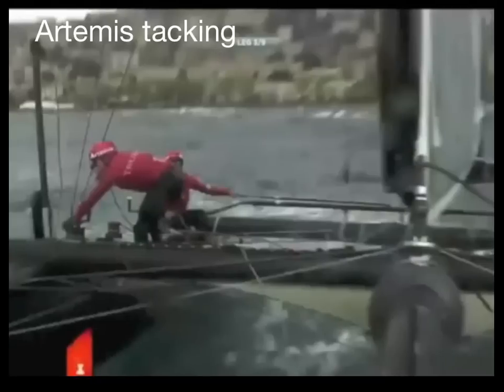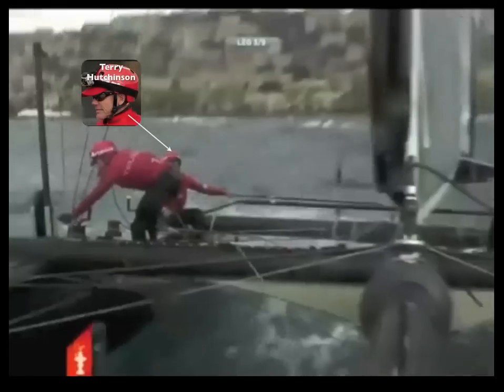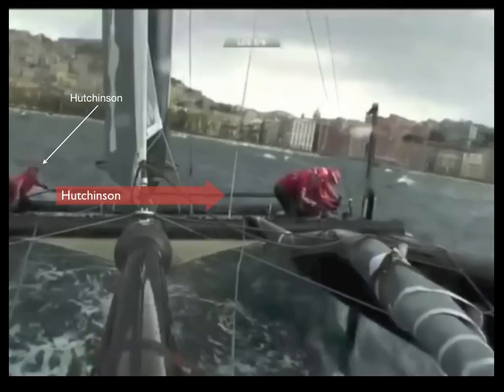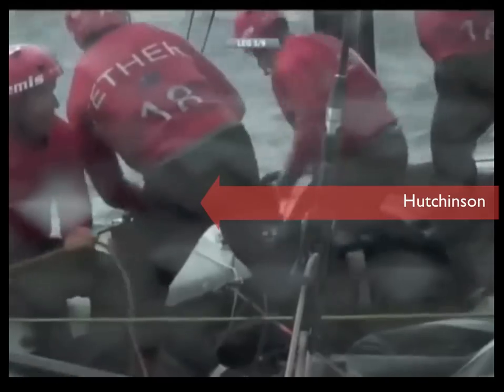Now we're back on board Artemis as they tack away from the boundary. Watch as skipper Terry Hutchinson begins to turn the boat. Here's Hutchinson — now he has to move across the boat to the other side. And here's the Artemis crew as they complete the tack. You'll see Hutchinson move into the picture, turn around, and get a surprise.